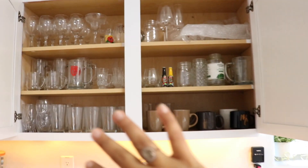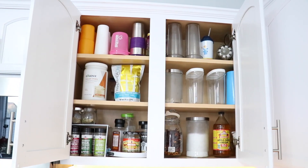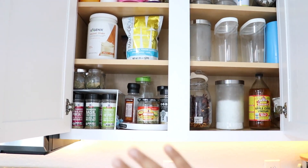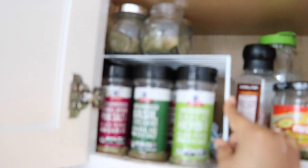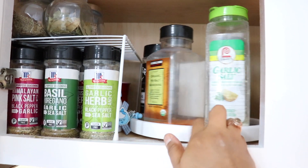We moved some items around between cabinets to make things work better. Here are the mugs, and up there are cups we don't really use often. We have some protein shakes, salt, and the spicy condiments I always use every time I cook — I like spicy stuff. Then we have a dollar store organizer, our spices, a couple more things up there, and a lazy Susan which I feel was so convenient.